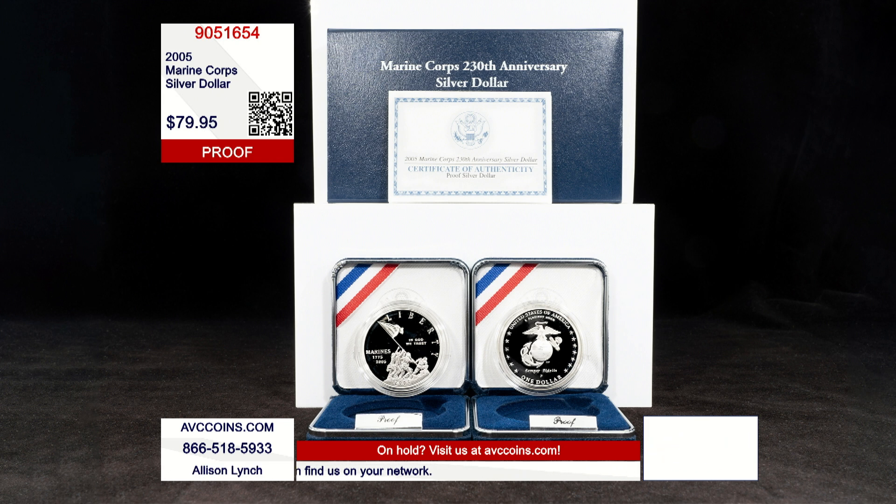This special proof silver dollar is item number 905-1654. It has a total mintage of just 414,250, which is nothing when you take into account just how many silver dollars are struck every year by the United States Mint.